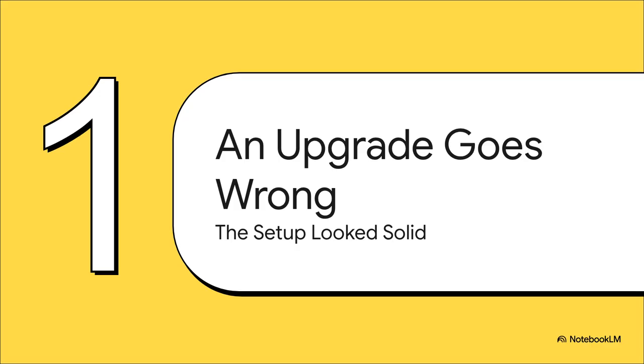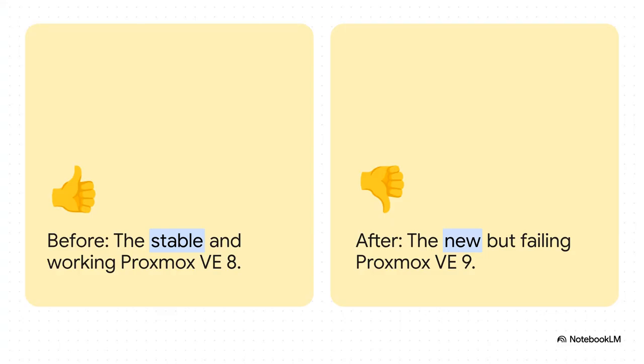Let's meet the protagonist of our tech drama: a user who goes by the name Unmesh59. They were doing everything right, just following the official guide to do a standard system upgrade on their Proxmox server — totally by the book. This wasn't some wild experimental move. This was the official scripted upgrade path from Proxmox VE version 8 to version 9. This was designed to be the safe, predictable route — the one that's supposed to just work.